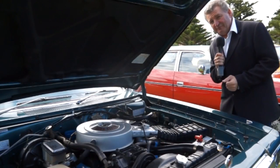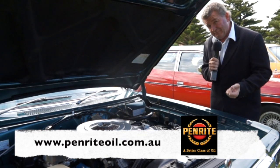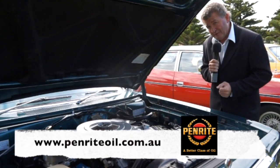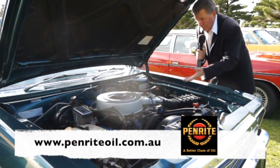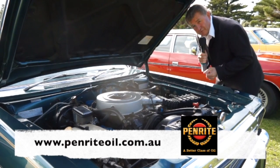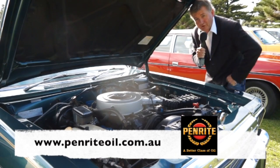Classic Restos is very proud to have Penrite Oil as a major sponsor. They've been established since 1926, they're an Australian-owned, family-run company. Whether you're running a 186 Holden engine through to a trusty 318 like in this CM Chrysler, Penrite has an oil to suit your application. If you're not sure about what grade of oil to use, get in touch with the Penrite Tech Team at PenriteOil.com.au.